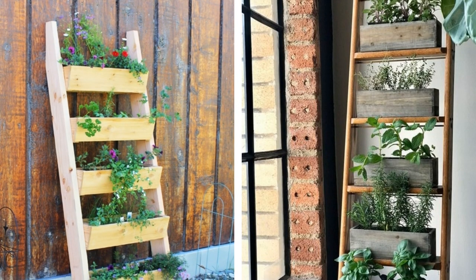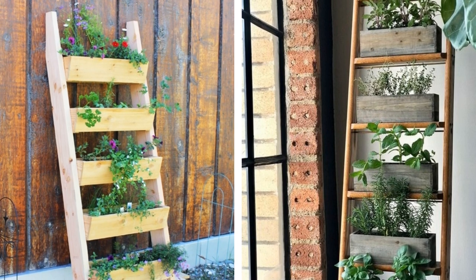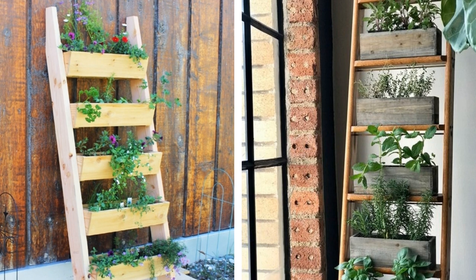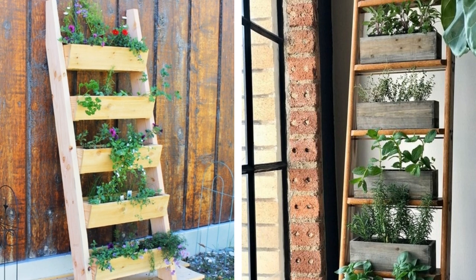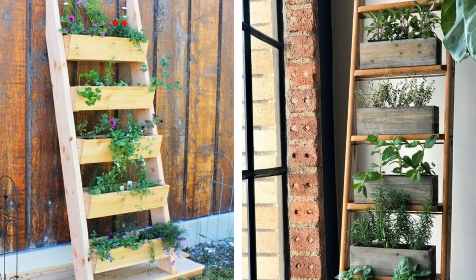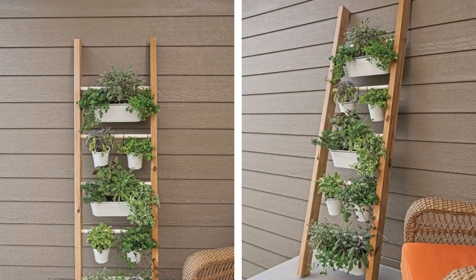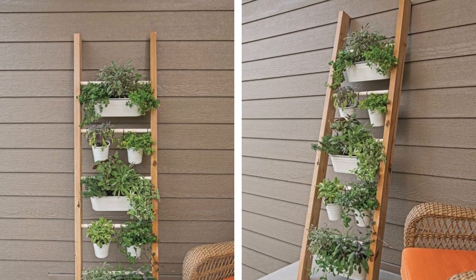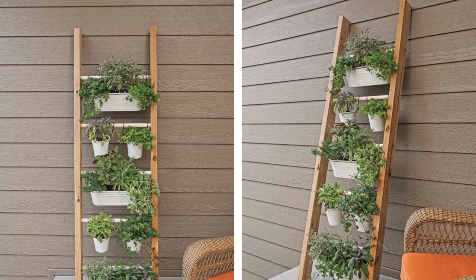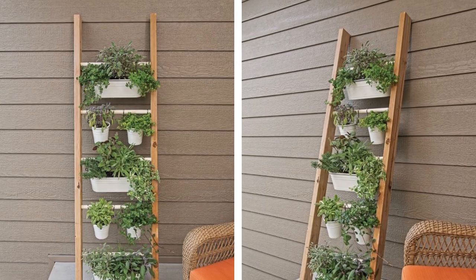13. Create a Ladder Herb Garden. If you love to cook, then creating an herb garden on a ladder shelf is a great way to add fresh herbs to your recipes. You can grow a variety of herbs such as basil, thyme, oregano, rosemary, and sage. Having fresh herbs readily available will make cooking much more enjoyable. Plus, growing your own herbs is a great way to save money at the grocery store.